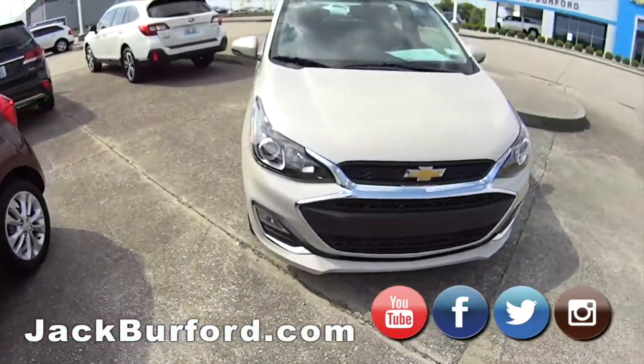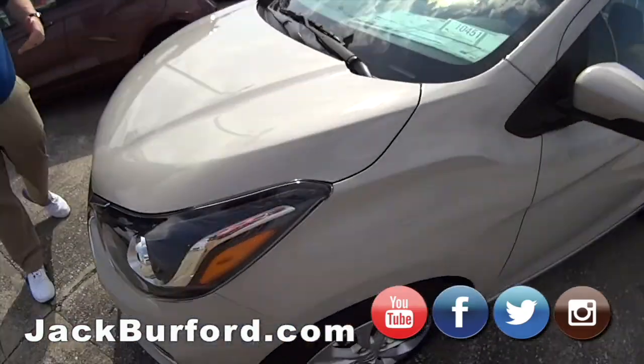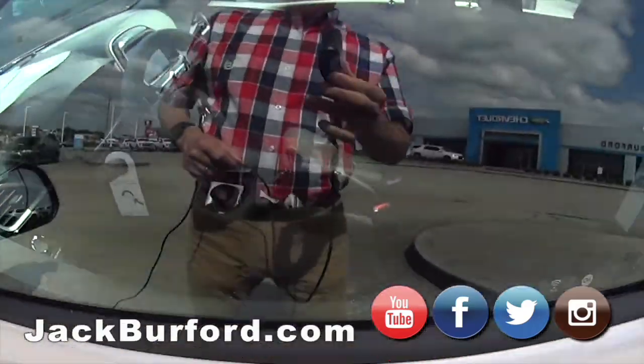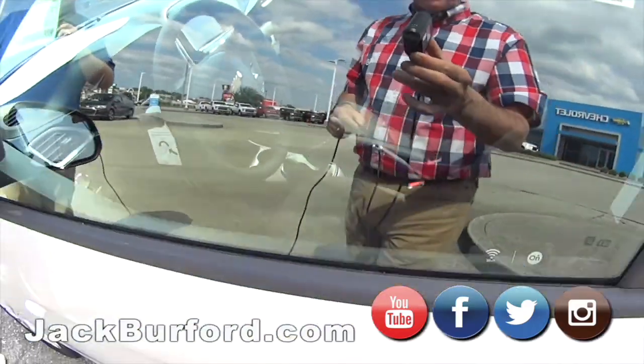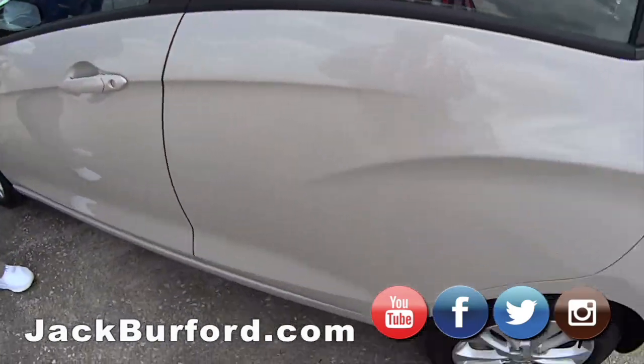The one right here on the end is my favorite — toasted marshmallow LT. But it's a five-speed manual shift transmission. It's a great fun little car, super good on gas. It says here it'll get 38 miles a gallon — I don't doubt it a bit.